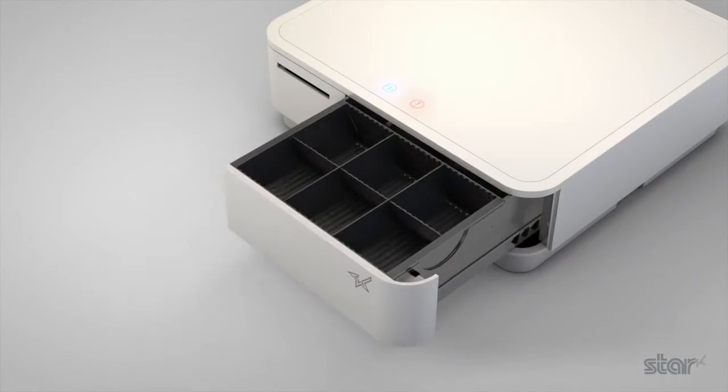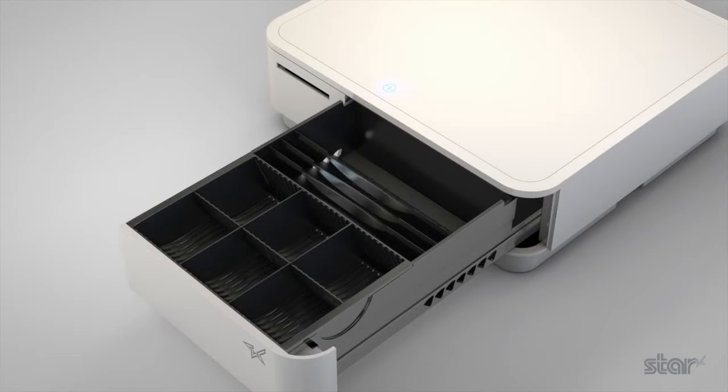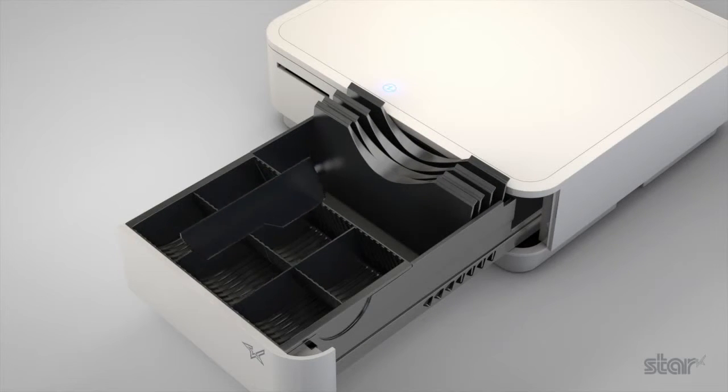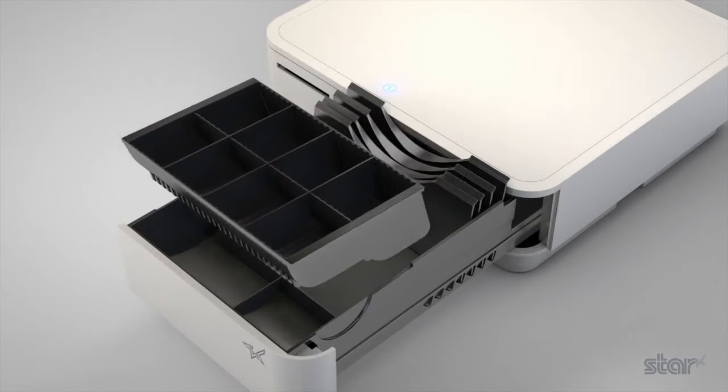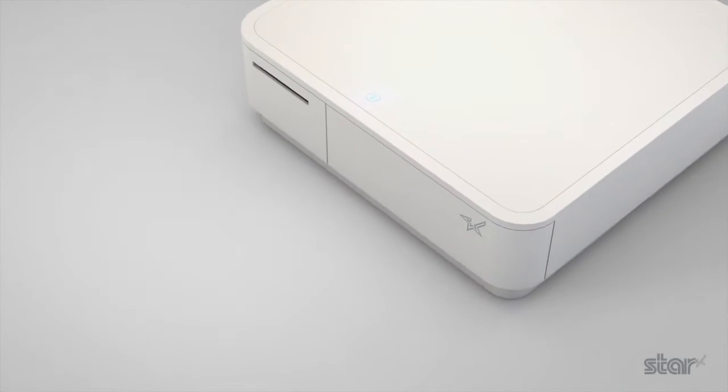Unused receipts are held in place by a partial cut guillotine. The perfectly formed cash drawer has all the recognisable features of a traditional cash drawer. A clean, fast draw release reveals a four note divider and six or eight coin holders. Higher value notes can be stored securely under the coin inserts and a software lock provides extra security.